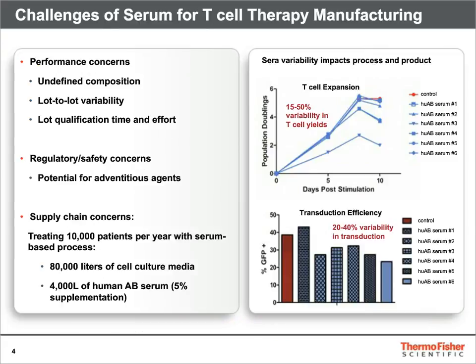Serum as a component in cell culture media becomes an impediment in process development. You have lot-to-lot variability, biosafety concerns, and supply chain concerns, since there's really not enough of it to support all cell therapies in development.